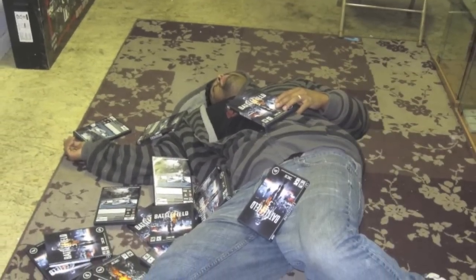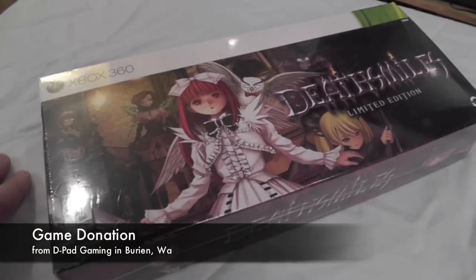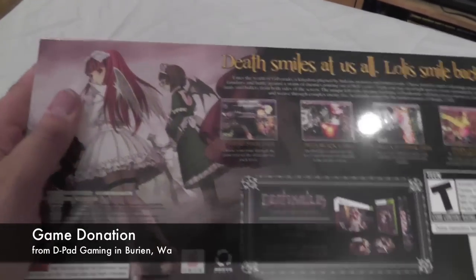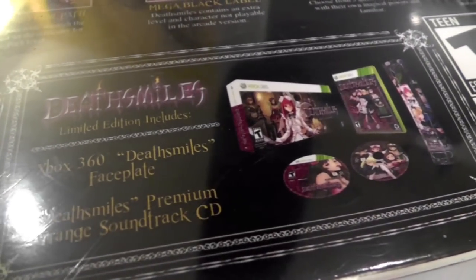Recently I was in D-Pad Gaming, a small retro gaming store in Burien owned by my good friends Emilio and Reggie. I saw that they had a copy of the limited edition of Death Smiles sitting on the shelf, unopened. And they donated to my channel an unopened copy of Death Smiles limited edition — I was blown away. Death Smiles is an Xbox 360 bullet-hell style shooter, and this limited edition comes with an Xbox 360 faceplate as well as the soundtrack. Pretty cool to own this unopened — thank you guys.